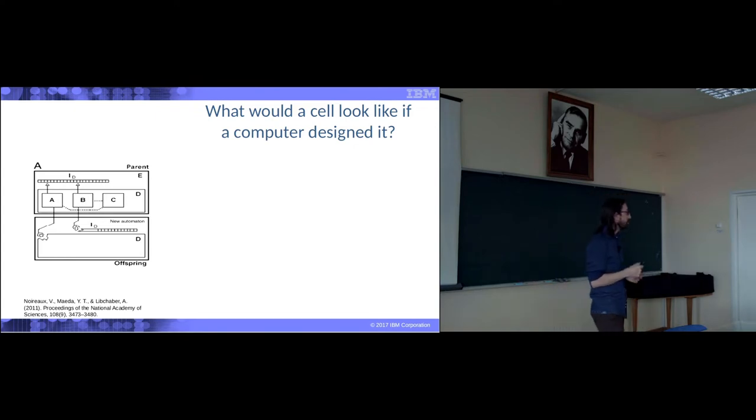What would a cell look like if a computer designed it? Do you know what this is to the left? This is called a finite state machine, or a cellular automaton in this case. It's the simplest abstraction the computer scientist has made of a cell — basically a self-replicating system which has a program, a structure that copies the program, compartments, and a controller that checks if everything else is going well.